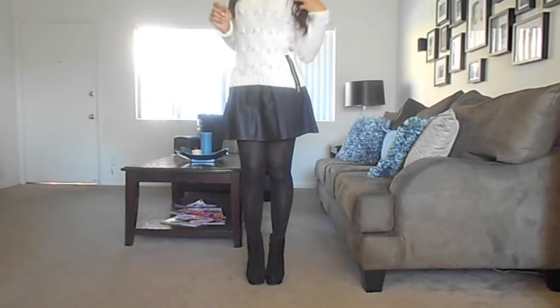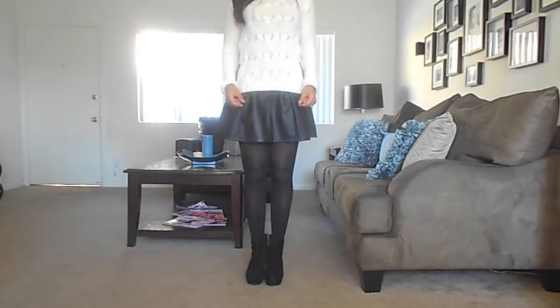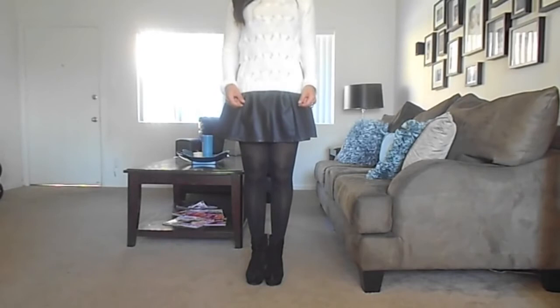Now it's time for look number two, and this one is what I consider to be a little bit more casual, but it's kicked up a notch because I'm wearing booties. The only thing that I did here was switch off the blouse for a chunky sweater, and this one has a little bit of texture in the front and it has two detailed zippers on the sides, which gives it more character.